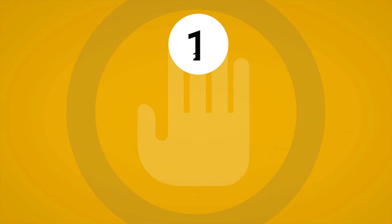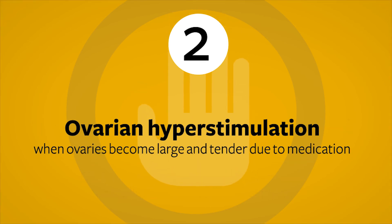Another possible complication during the stimulation process is called ovarian hyperstimulation. This is a condition that develops when the ovaries become very enlarged and tender due to the stimulation medications used.